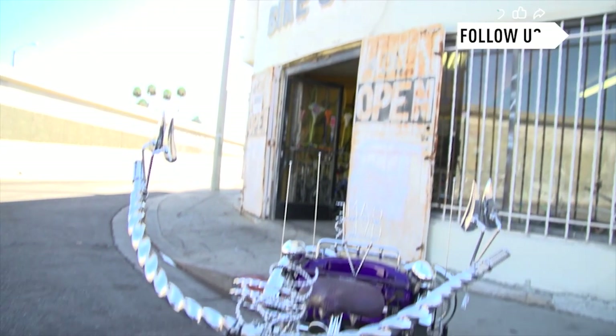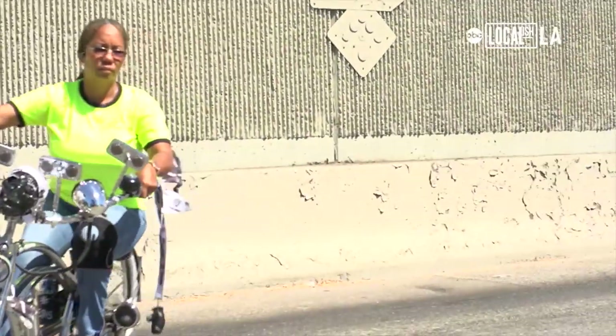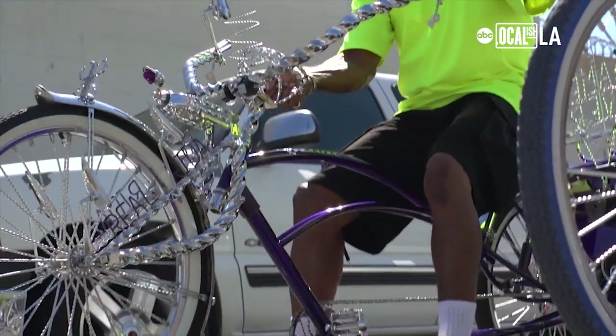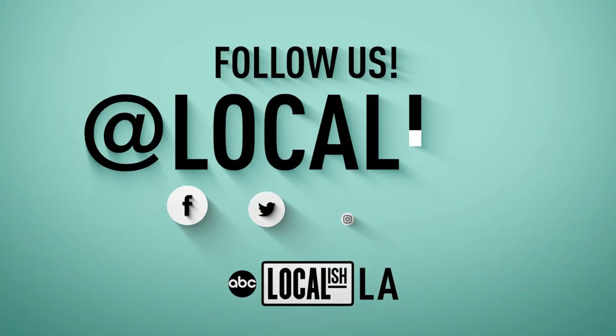Who are we? Everybody! Where are we from? South LA! What we do? Follow Localish and live like a local.